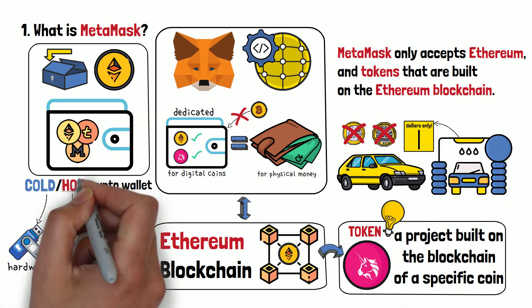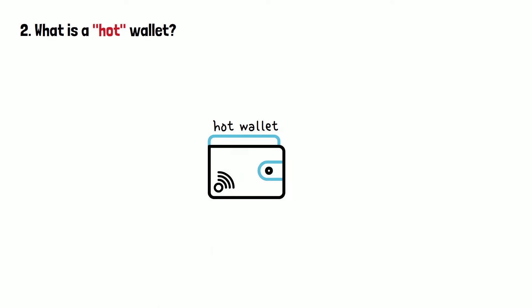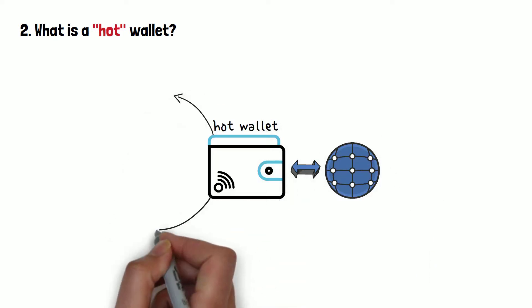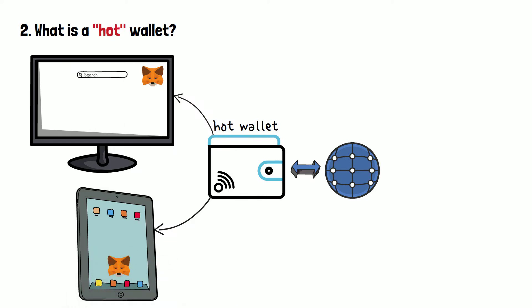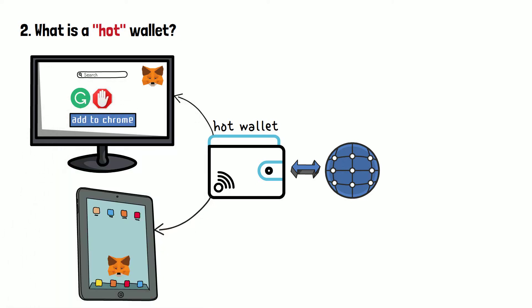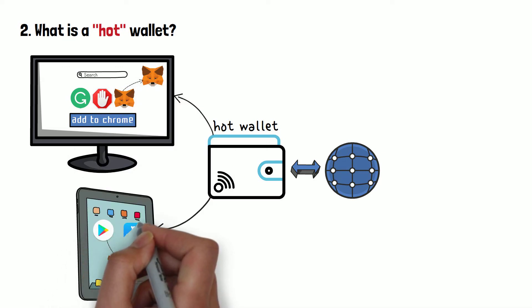What about the hot wallet part, though? In the cryptocurrency world, hot wallets are those that maintain a constant connection to the internet. This means that in order to use MetaMask, you will need to always be connected to the internet and have access to the browser or device that the wallet is installed on. MetaMask acts both as a browser extension and as a mobile app. In the same manner as how you would add apps such as Grammarly or Adblock to your browser as web extensions, MetaMask will need to be added as well — or it can be downloaded from either the Android or the iOS stores.